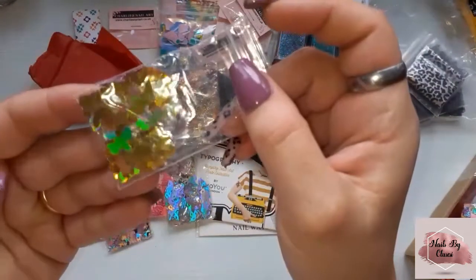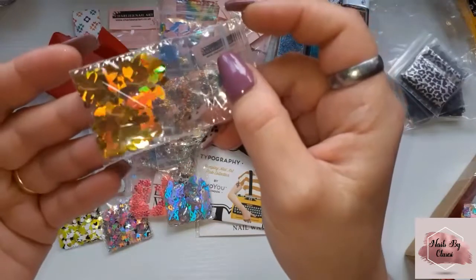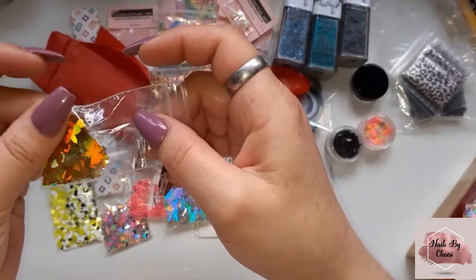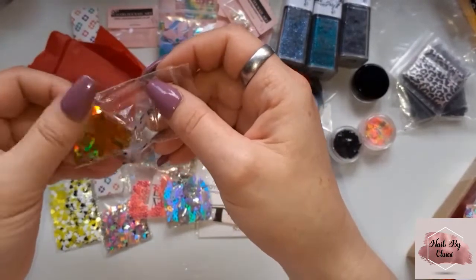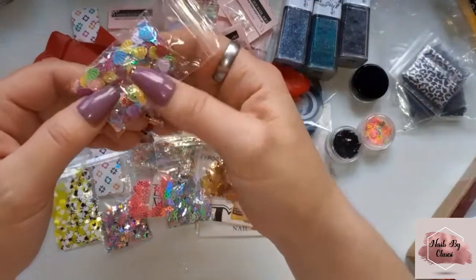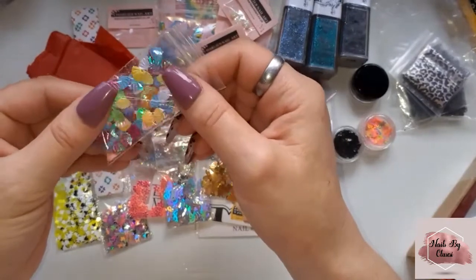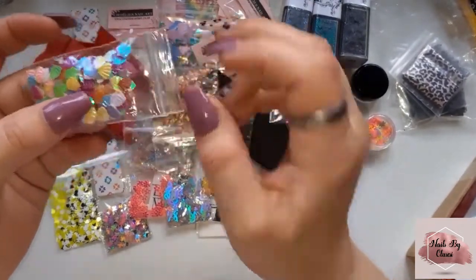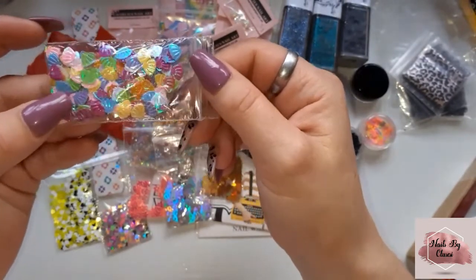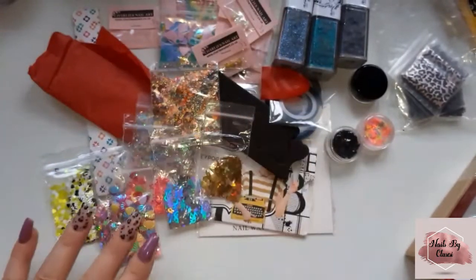And then some holographic gold bees, the holographic bell — beautiful, I don't have any of these either, so thank you so much. Now I've got to find a pot to put them in. And then some multi-coloured shells — I think I've just got pink ones, or more like that colour. They're very pretty, I like those a lot.